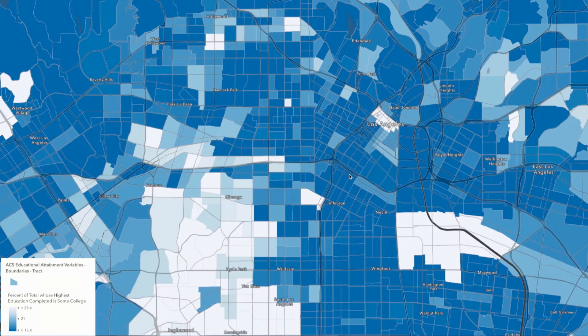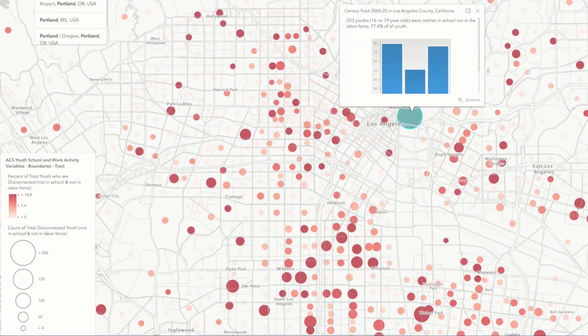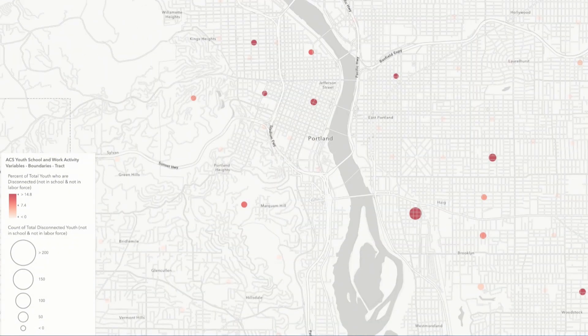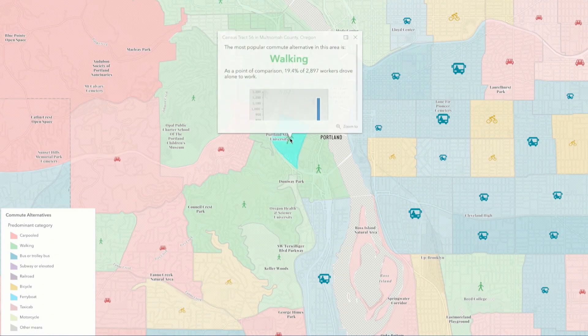And finally, we can explore educational attainment, disconnected youth, commute times and more across the U.S. with data from the U.S. Census Bureau and with Esri maps for public policy. Everyone has access to more than 400 maps that inform policy, empowering them with the right information to take action in their communities.